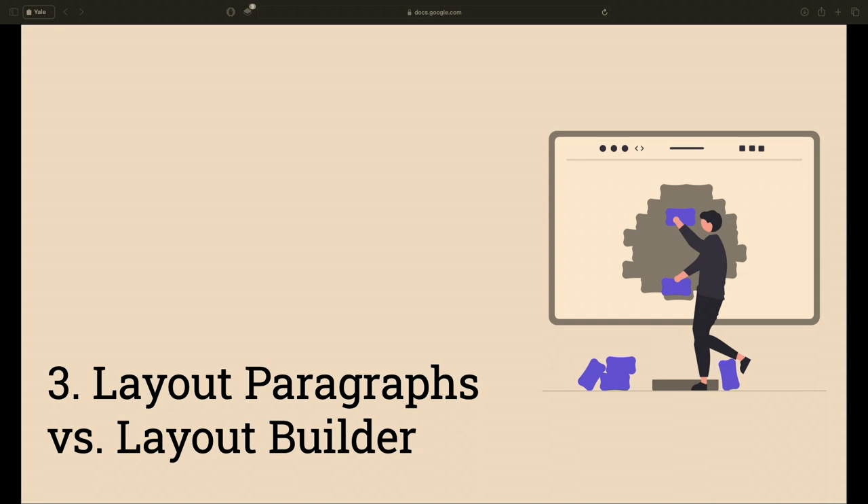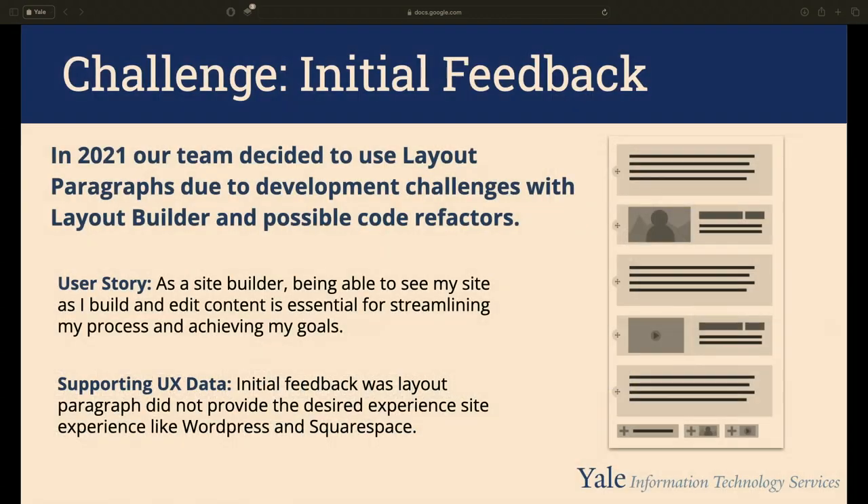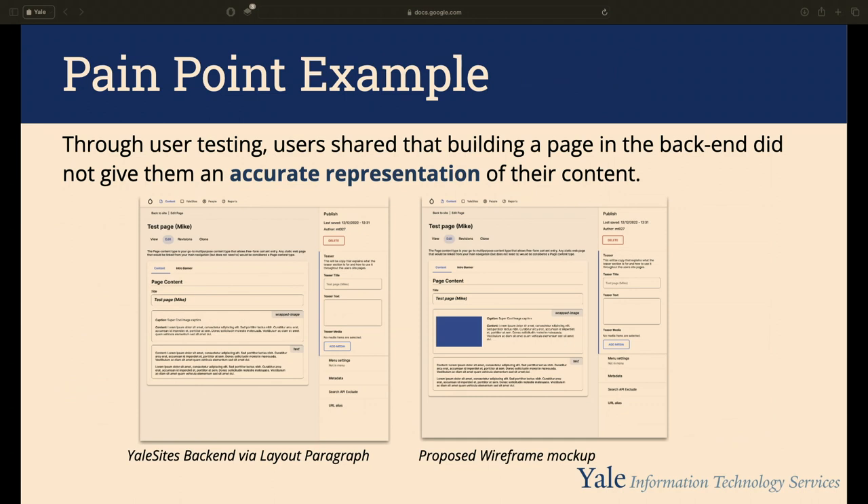Another challenge was the decision between Layout Paragraphs and Layout Builder — a big one spanning a couple of years. Back in 2021 we decided to use Layout Paragraphs due to code refactoring complexity. But quickly, prototype feedback from users showed it didn't meet their expectations of a modern web experience — they expected something like WordPress, Wix, or Squarespace. We tried to improve Layout Paragraphs by showing image previews in the back-end, but it wasn't sustainable for all our blocks.